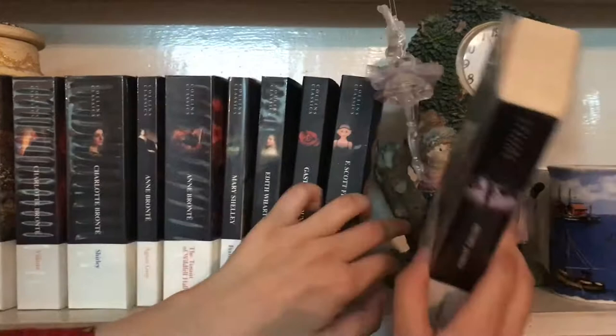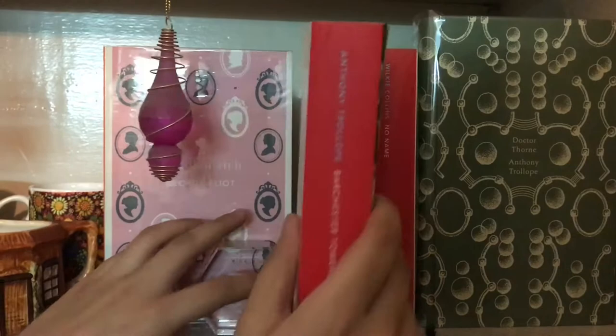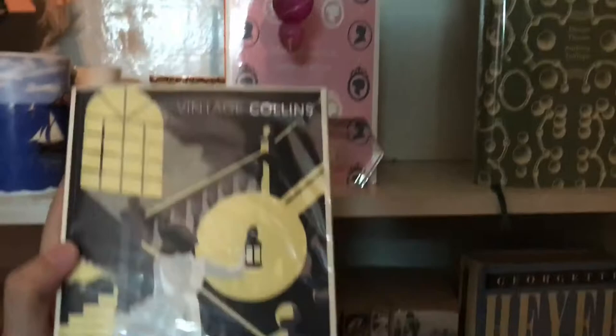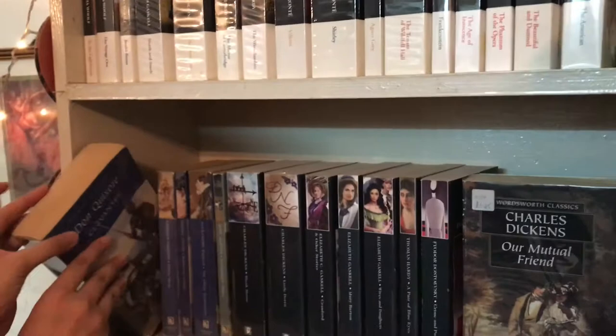Next on the shelf she has Middlemarch by George Eliot in this beautiful Penguin English Library edition. Then she has two red Vintage Classics editions: The Barchester Towers by Anthony Trollope and No Name by Wilkie Collins, and a Penguin heart cover of Dr. Thorne by Anthony Trollope.